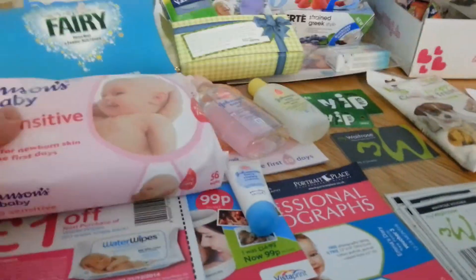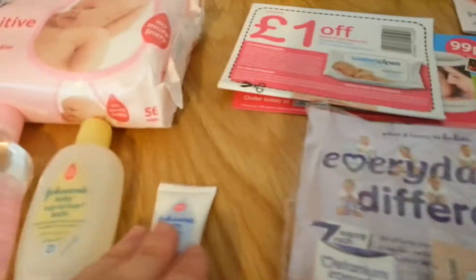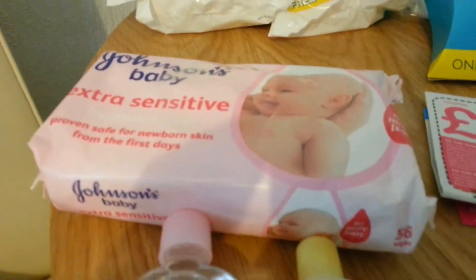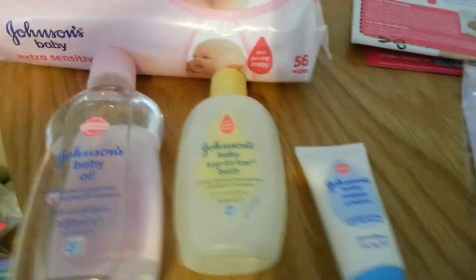There was a Johnson's pack in one of them as well. There's a full pack of Johnson's baby wipes and baby oil, baby bath, and nappy cream — so they're really good as well.